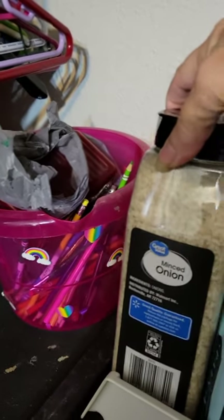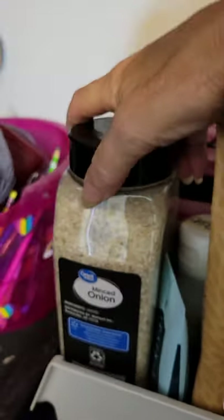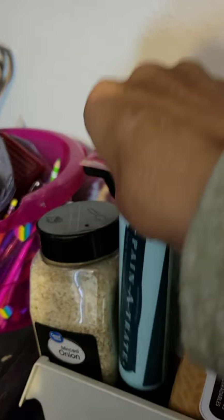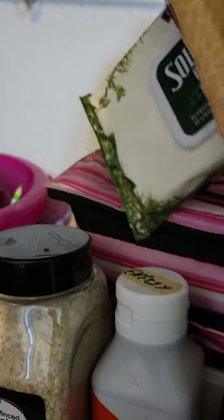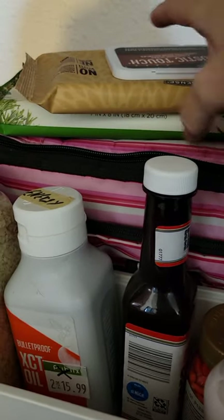I do have a bag that I keep extra stuff in so if I have to grab it, I can grab it and run. I keep a lot of this minced dried onion — that stuff comes in handy. I've also got more pain creams, cleaners, and different things that I can grab in a hurry if I need them.